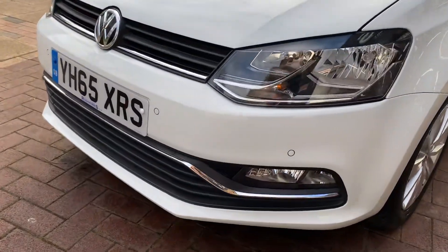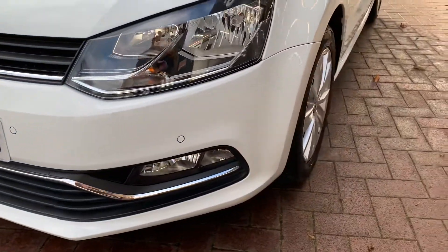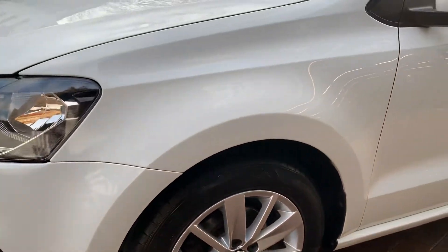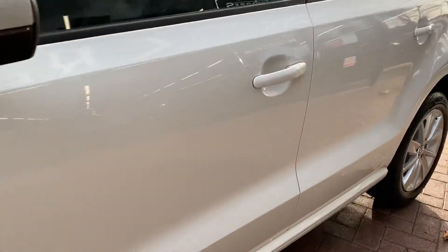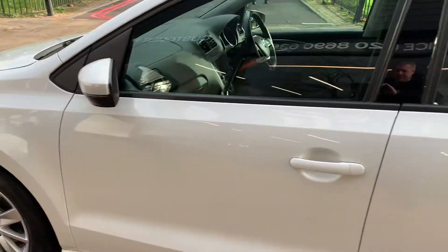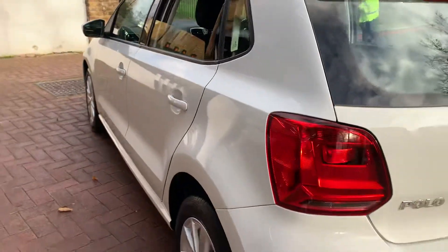The car is in excellent condition. At Rushmore's we fully detail the car prior to sale, so if there's anything untoward on the vehicle, it gets put right. For example, if the alloys were kerbed we would rectify it; if there was a scuff to the bumper or door, we would rectify it. Viewing is highly recommended, but if you're a distance buyer we'd be more than happy to arrange delivery.